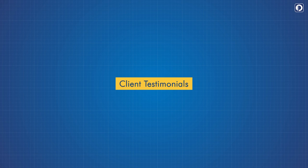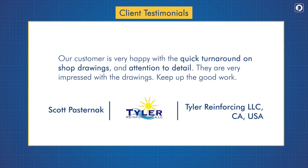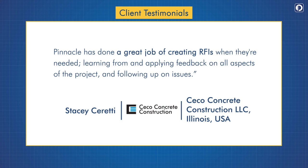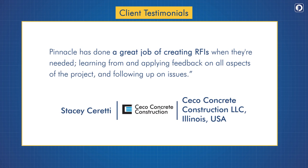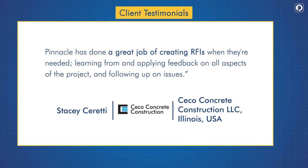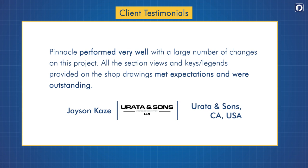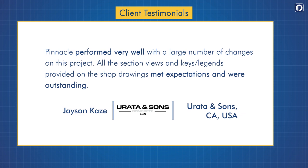Here is what our clients say about us. Scott Pasternak says: 'Our customer is very happy with the quick turnaround on shop drawings and attention to detail. They are very impressed with the drawings — keep up the good work.' Stacey Ceretti says: 'Pinnacle has done a great job of creating RFIs when they are needed, learning from and applying feedback on all aspects of the project, and following up on issues.' Jason Kaze says: 'Pinnacle performed very well with a large number of changes on this project. All the section views and key legends provided on the shop drawings met expectations and were outstanding.'